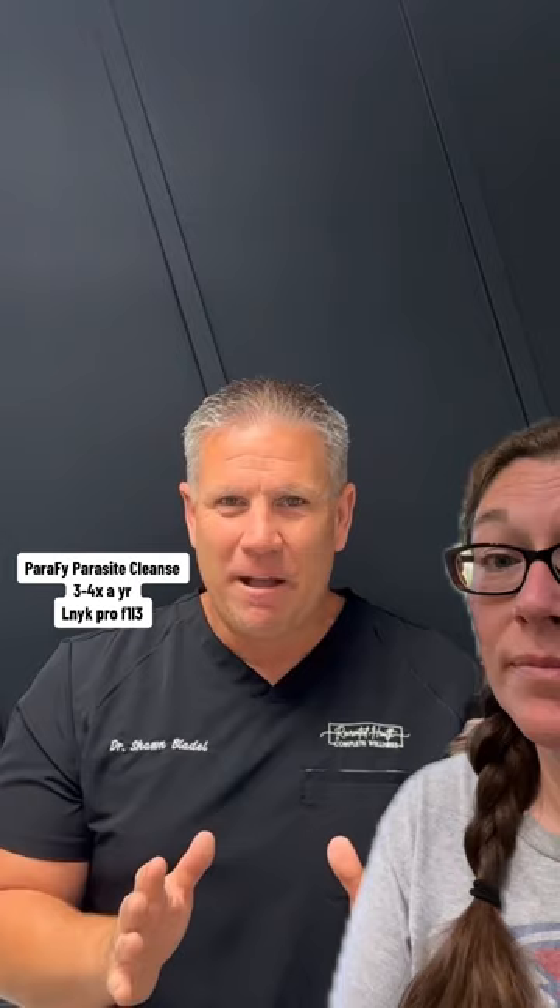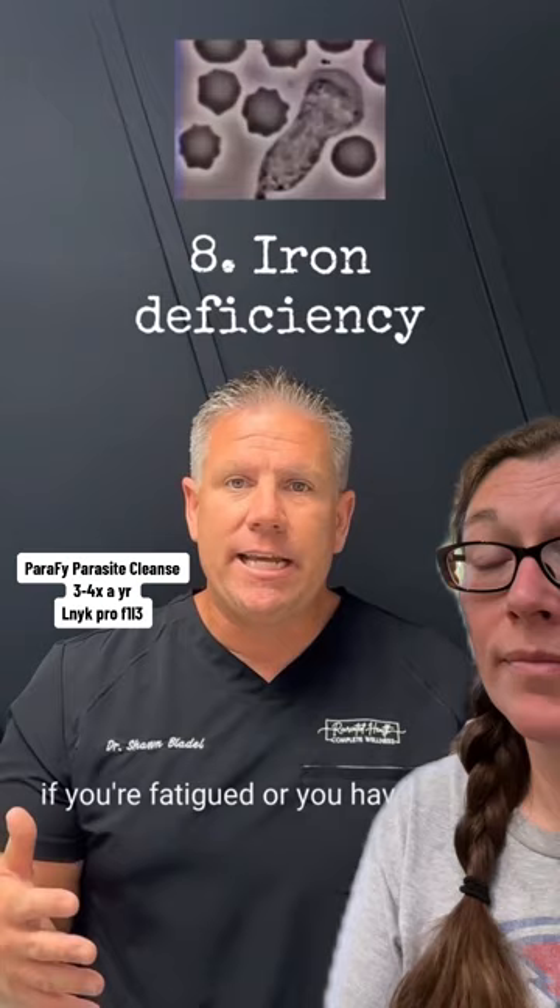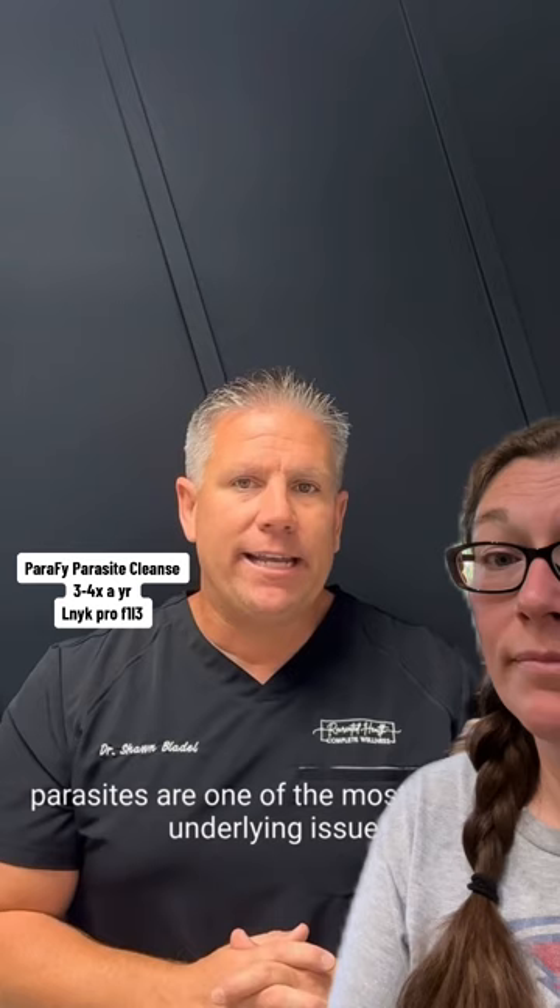It's the same thing with iron. If you're low in iron, fatigued, or have anemia, parasites are one of the most common underlying causes of low iron. So make sure you're addressing that if it's a symptom of yours.